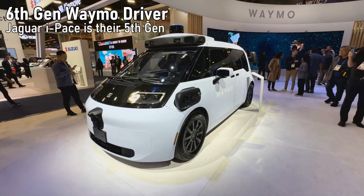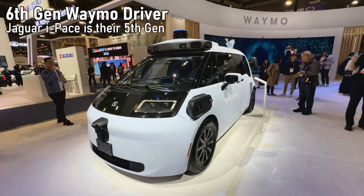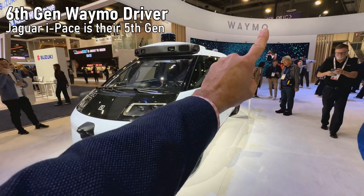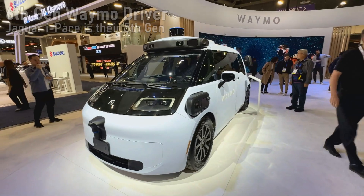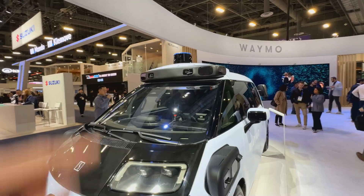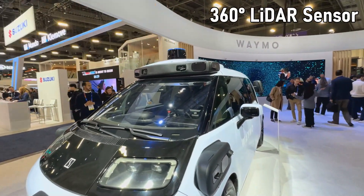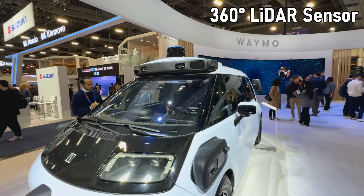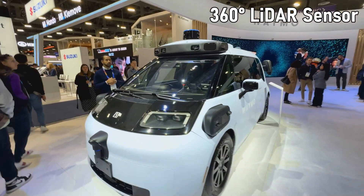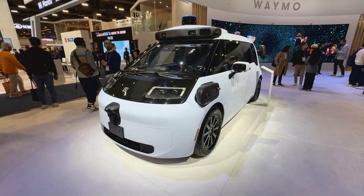I did a video on my Waymo ride and broke down all of the autonomous driving kit — all the different components. I'll put a link up there if you want to check that out. This is a test vehicle. Up top you can see the large long-distance LiDAR sensor — it's a multi-channel sensor providing a 360-degree view from around the vehicle at long distances, but it's not the only LiDAR sensor this vehicle uses.